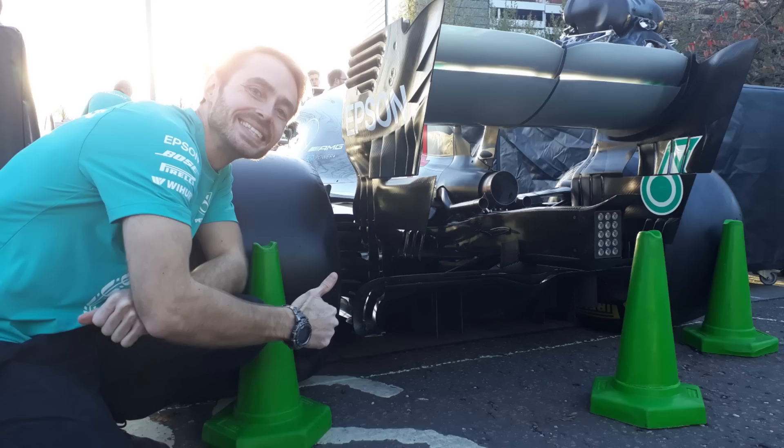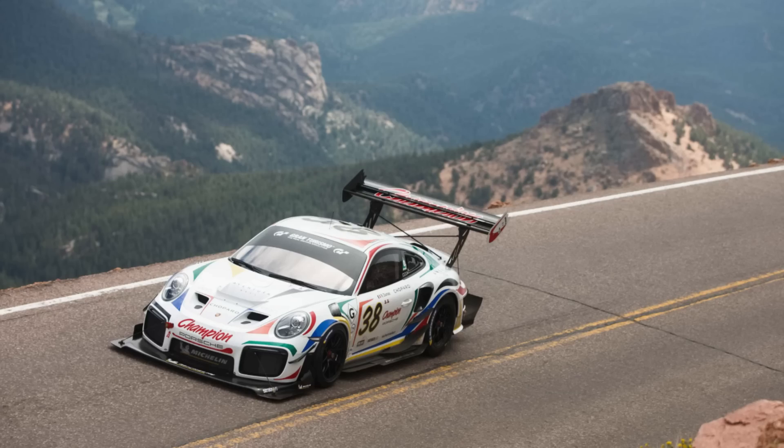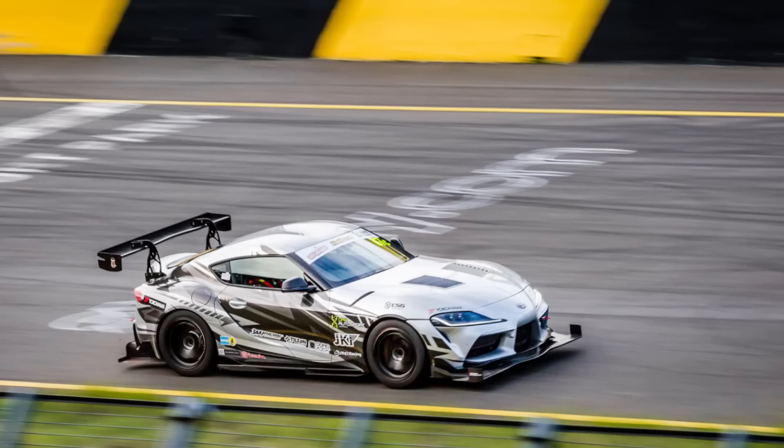For those of you that are new to my channel, I was an aerodynamicist for Mercedes for the 2018, 2019, and 2020 Formula 1 seasons. I now work as an aerodynamics consultant designing race car aerodynamics kits for cars in all different classes around the world. This video comes with my standard disclaimer: we can't truly predict complex aerodynamic flows by eye, but we're going to give it a good crack.